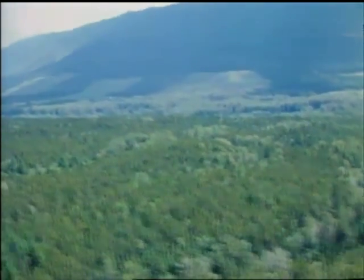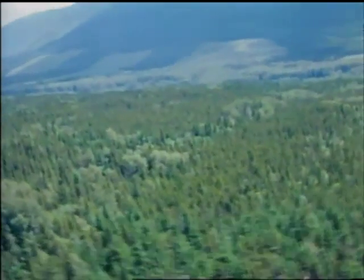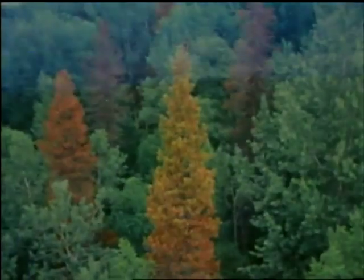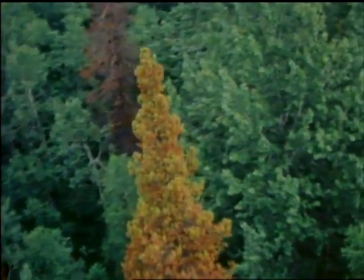Heavily colonized trees die within a few weeks, but from the air there is no sign of death until late the following spring, when normal green is displaced by a light yellow foliage. This usually darkens into red by July or August.